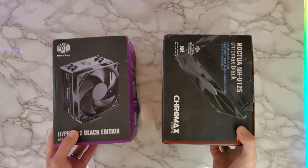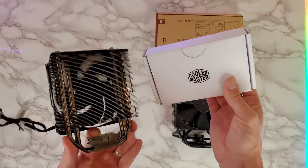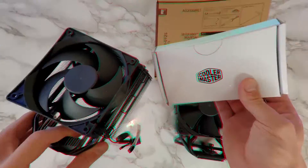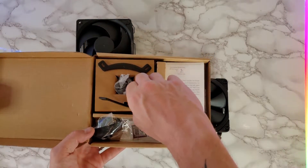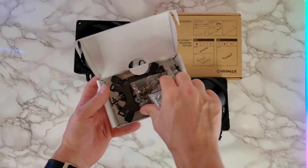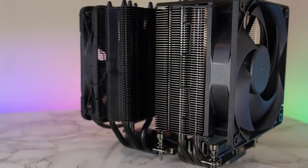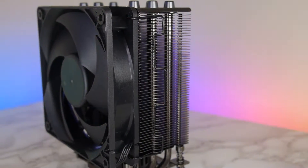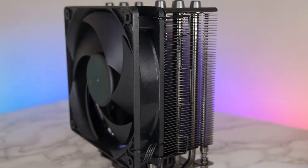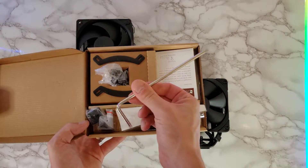Quickly going over what comes with the two coolers: you get the tower itself with the fan already pre-mounted and an accessories box with instruction manuals. Both include mounting hardware for AMD and Intel, a tube of thermal paste, and additional anti-vibration pads and mounting clips in case you want to add another fan — which is great to see. The Hyper 212 comes with a PWM splitter, while the Noctua also includes one of their low-noise adapters, a case emblem, and a long screwdriver for its mounting solution.